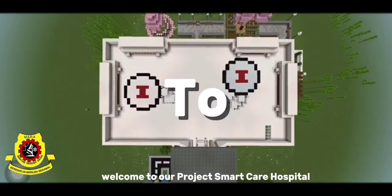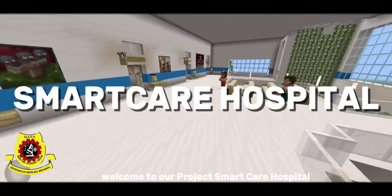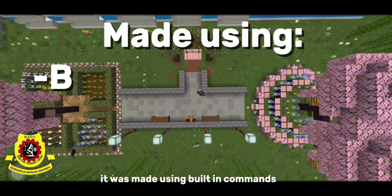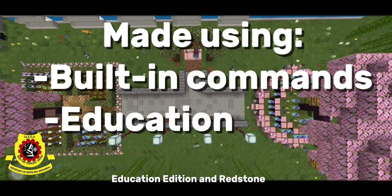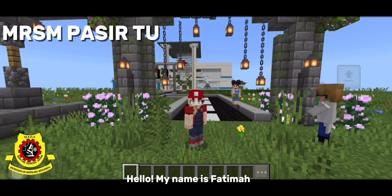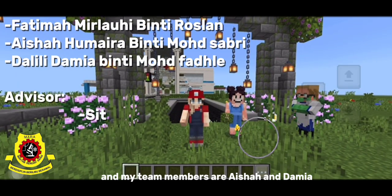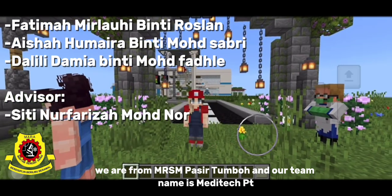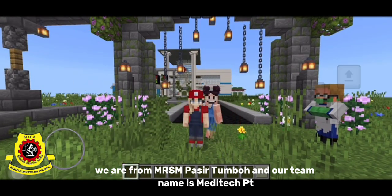Welcome to our project, Smart Care Hospital. It was made using built-in commands, Education Edition, and Redstone. Hello, my name is Fatima and my team members are Aisha and Damia. We are from MRSM Pasitumbuh and our team name is Meditec PT.